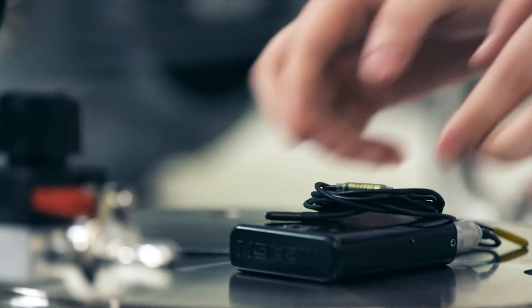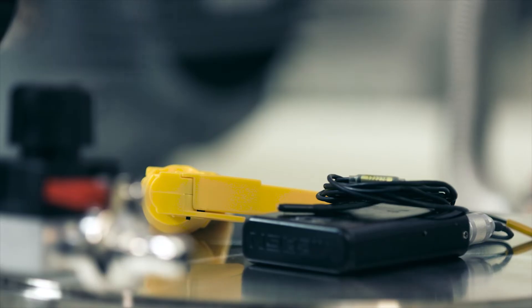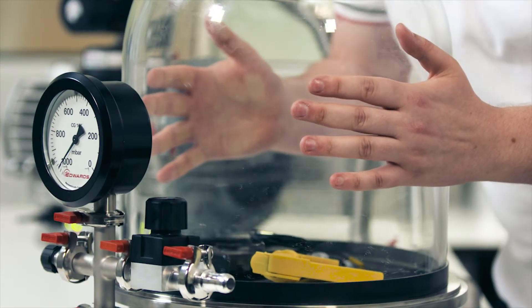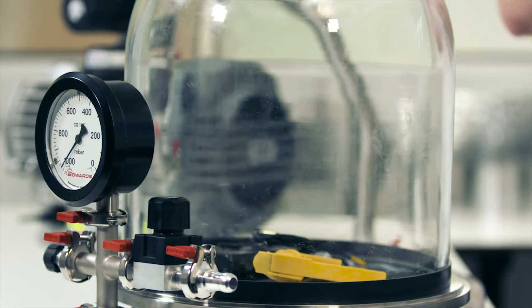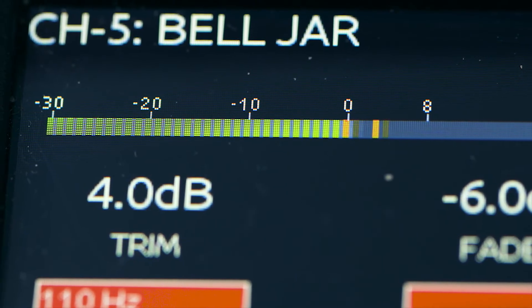I'm going to place our radio microphone into the bell jar and set our alarm. When the alarm goes off you'll hear it — it'll be very loud. You'll be able to see on your screen a visualisation of how loud it is.